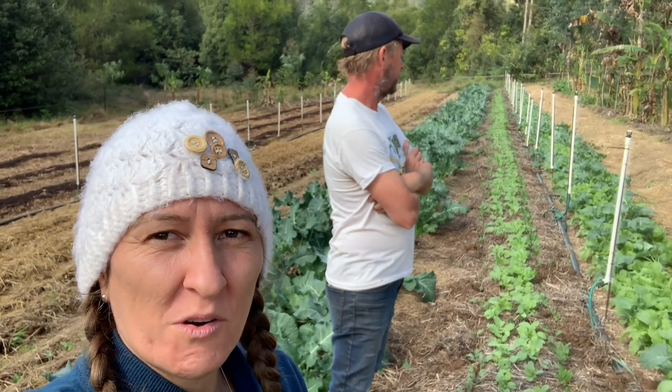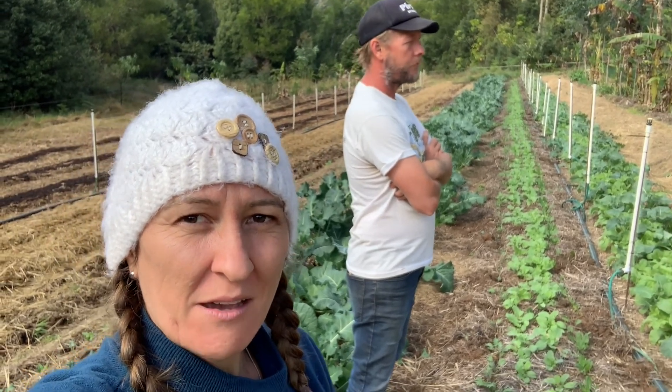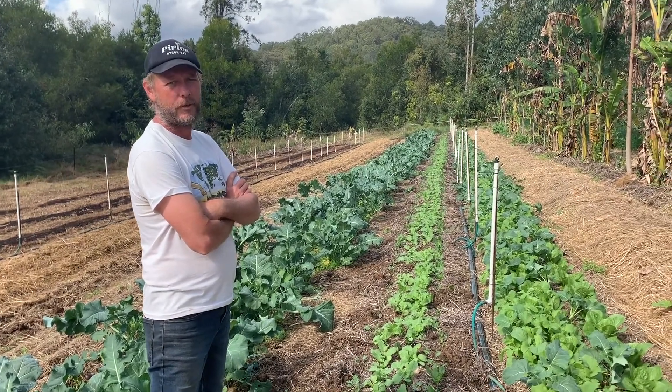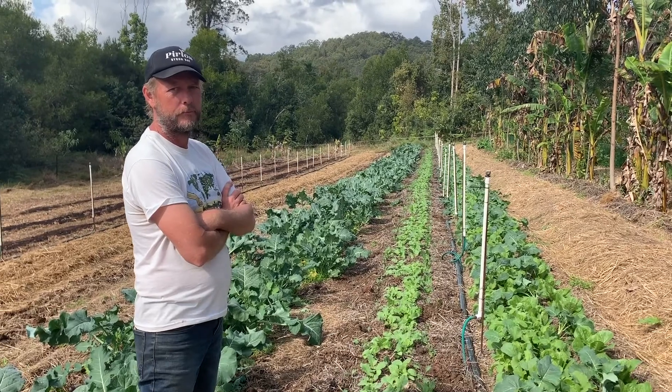Hey everyone, I'm here with Scott Hall from Gabbalar Syntropic Farm in northern New South Wales and we're going to talk more about the placenta here in Syntropic Farming. Hey Scott, I see some amazing gardens there behind you — I'm wondering if you could explain how this is Syntropic and what you've got there.